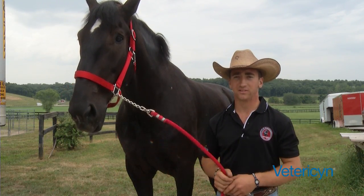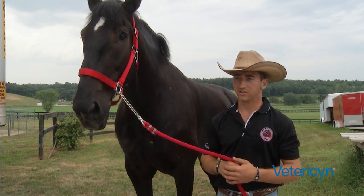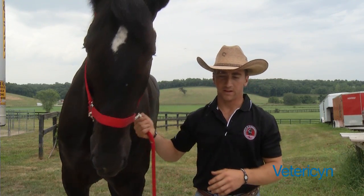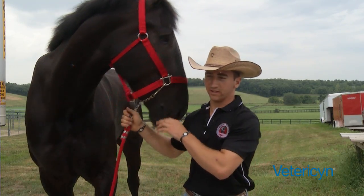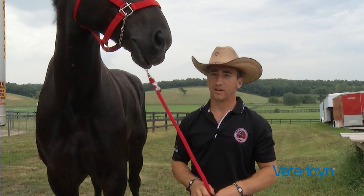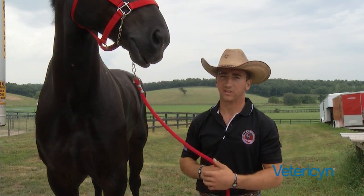I use it on a daily basis on scratches, any major cuts, and stuff like that. I never go to a show without it — it's always in my med box. We've had really great results with it and will continue to use it.